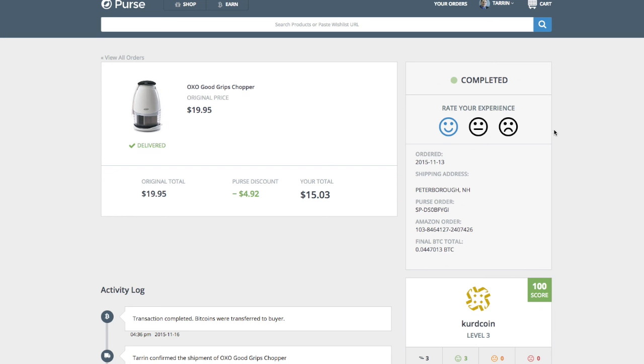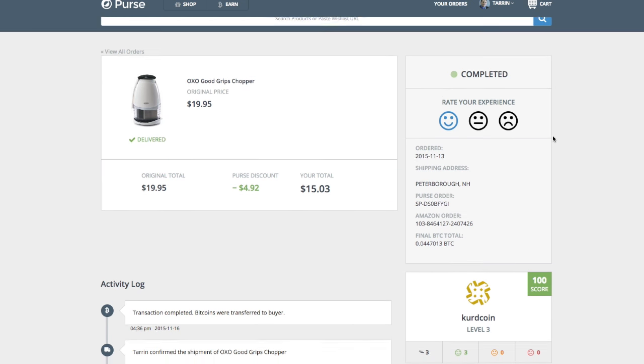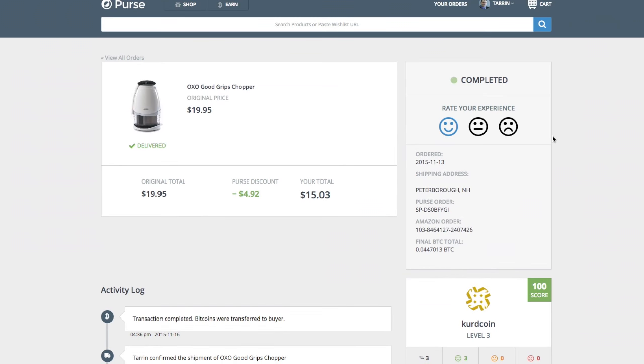I also make sure that if the person sent it really fast and there were no problems, I always give them a positive review. I really haven't had too many problems at all. Worst thing that happens on Purse is sometimes people change their mind and cancel orders before they've shipped it. I've had that problem once or twice — you just kind of have to deal with it. Usually I just relist it and in a few hours someone else bids on it. It's not a big deal.